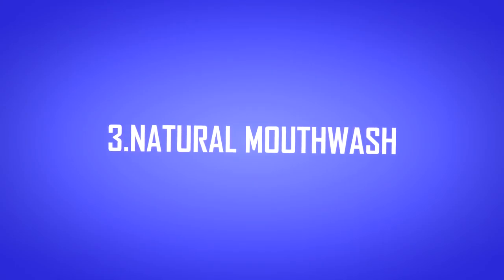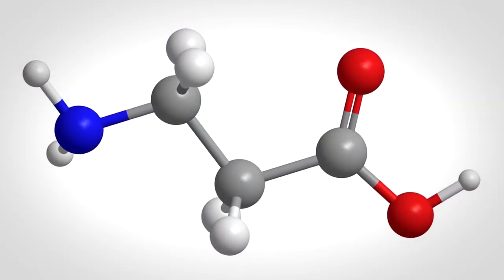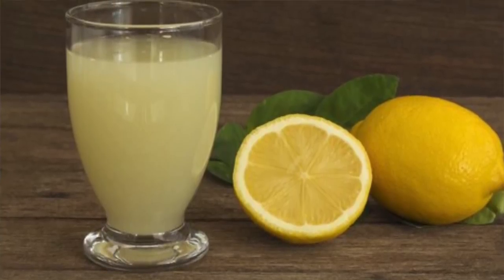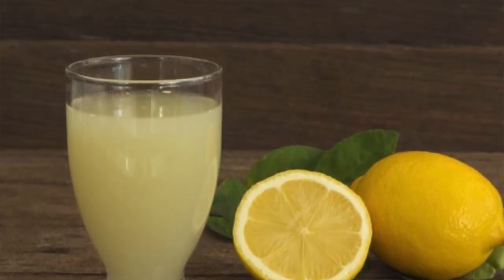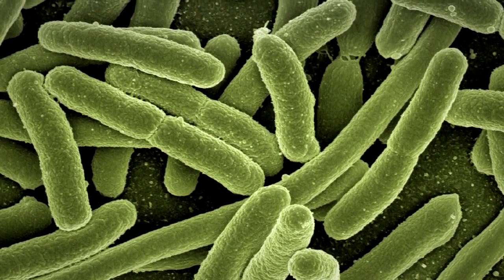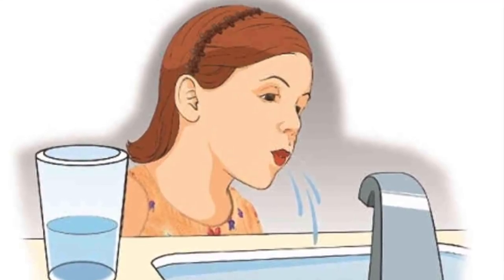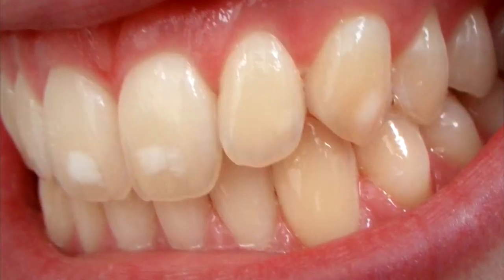3. Natural mouthwash. Due to the citric acid in lemon juice altering the pH level in your mouth, lemons are an excellent natural mouthwash. The citric acid kills bad breath-causing bacteria. Still, keep in mind that you should rinse after a few minutes, as the acid in lemons can also harm your tooth enamel.